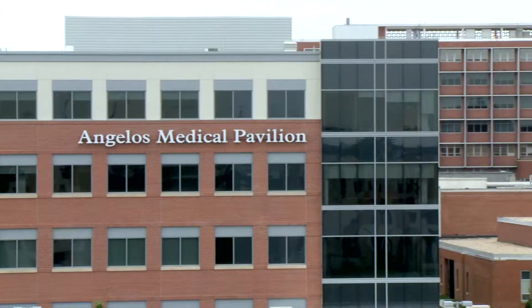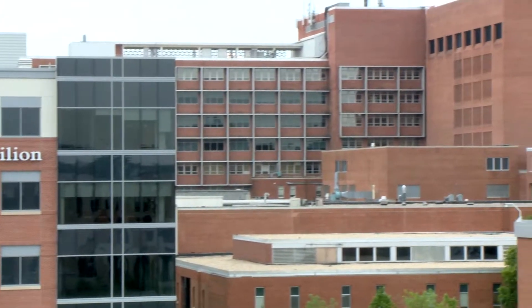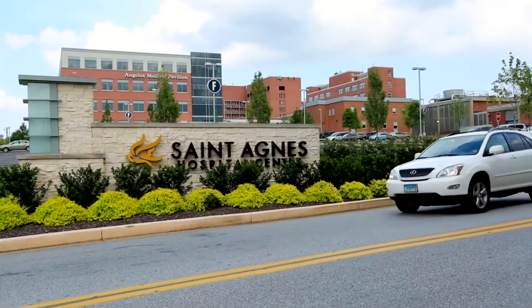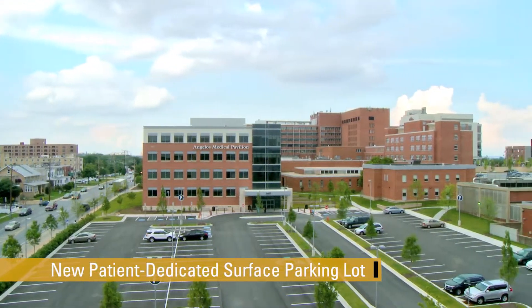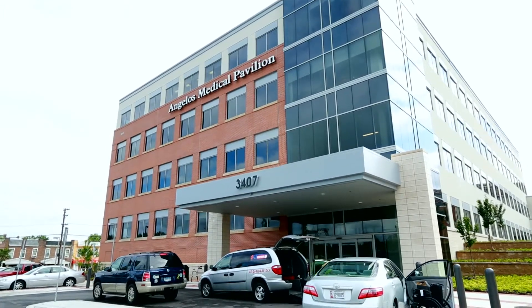The medical pavilion is an integral part of the new campus, providing patients and medical staff with a state-of-the-art, conveniently located ambulatory care center that is directly connected to the hospital. The building's high-traffic location ensures excellent visibility for health care providers, while the new patient-dedicated surface parking lot and circular driveway make the building easily accessible to patients.